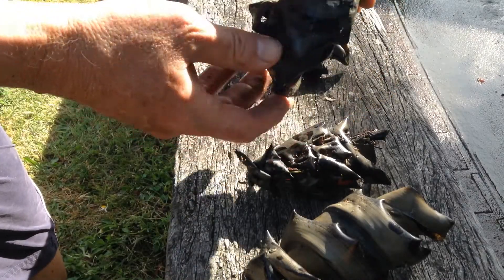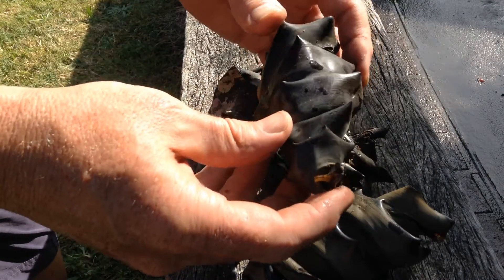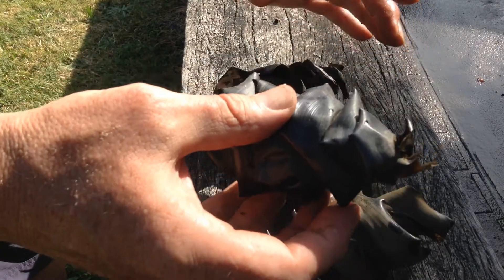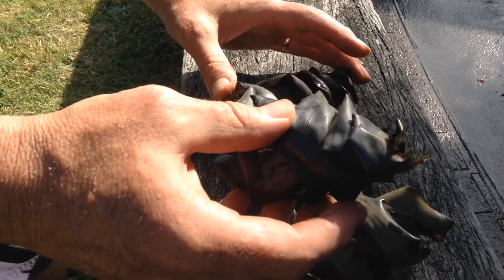I'm not sure which end they come out of, it's a bit hard to tell. Interesting shape, but I guess they wouldn't be too appealing to a predator with some of these spiky bits. And I guess it would look just like kelp, so they've got a better chance of survival.